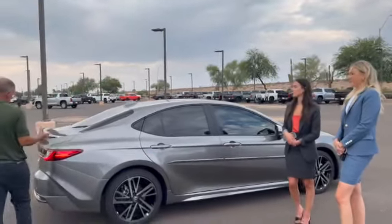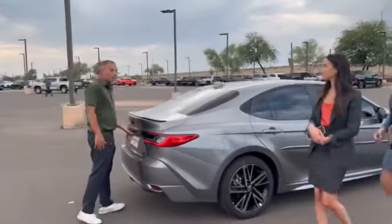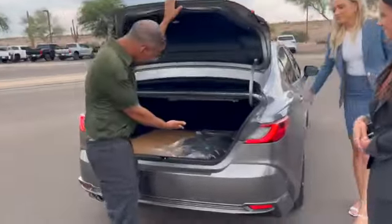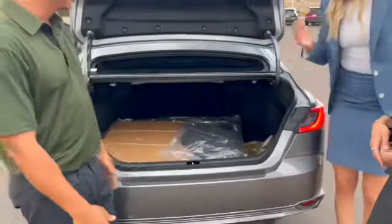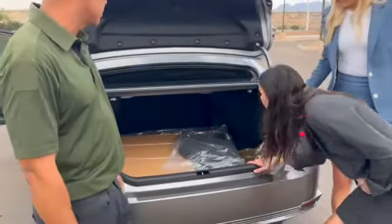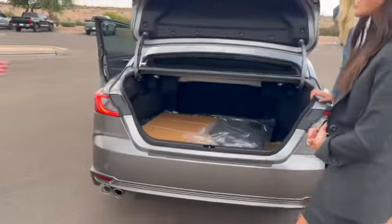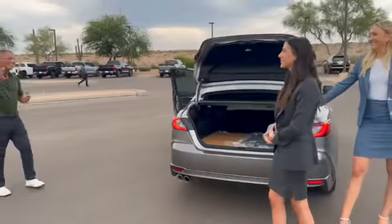You have huge trunk space, which would help with your work as well. Let me show you — lots of storage in here. I mean, I don't know what you guys carry, but you could carry it with this.